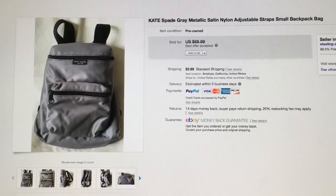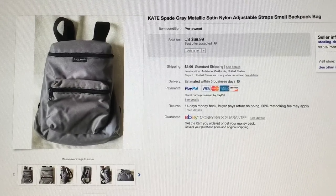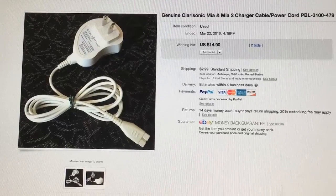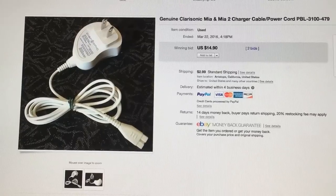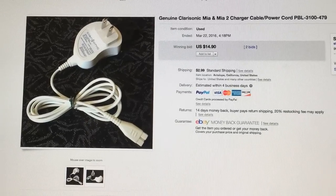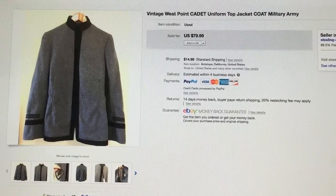I sold this gray metallic satin nylon backpack — it's a small size. I got it from my cousin, who gave me a bunch of purses. Some I kept to resell, some I donated, and this one I took a best offer of $50. There's also a Clarisonic charger cable and power cord for the Clarisonic cleansing system — it sold for $14.90 on auction and I purchased it at the blue bins for around 20 cents.